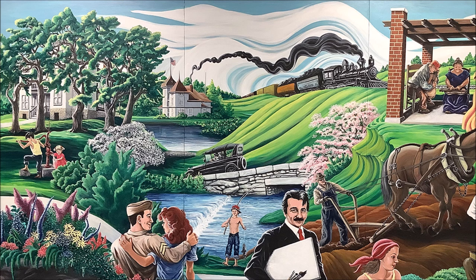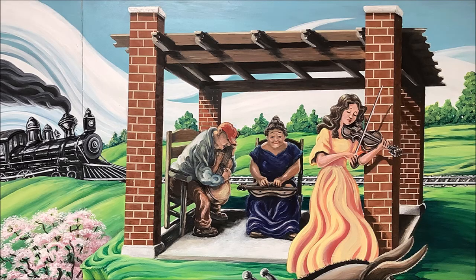In the far upper right corner of the painting are the red brick posts and wood rafters of the pergola, which sits on the southeast corner of the Newton County Courthouse lawn. An older man and woman, along with a younger woman, have gathered to play music. On the left, the man sits in three-quarter profile in a ladder-back chair, wearing brown pants, a gray long-sleeved shirt, and a red hat. He is playing the guitar.